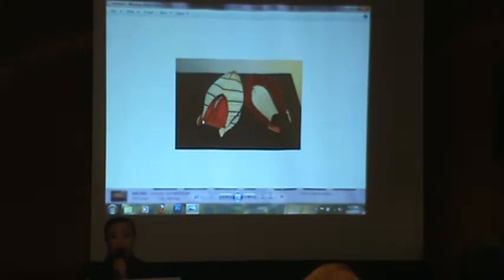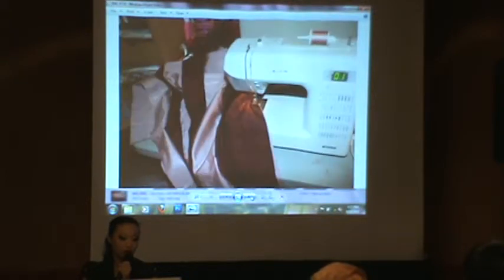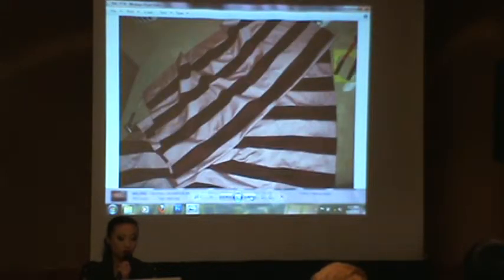They ended up just snapping on. Moving on to the sleeves: they were strips of fabric alternating in color and material, sewn together until I got a whole big piece. I did two of those, and then they were sewn into the sleeves.